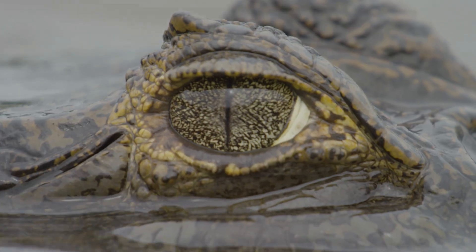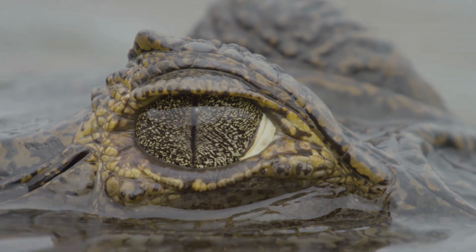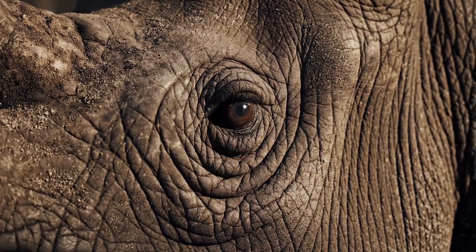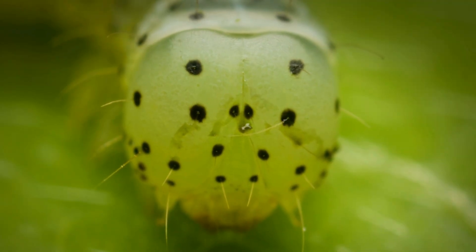But here's the secret: animal eyes aren't weird. They're perfectly designed for their world. Today, we're traveling across jungles, oceans, mountains, and deserts to uncover why animal eyes look so different and what their unusual shapes and powers really do.